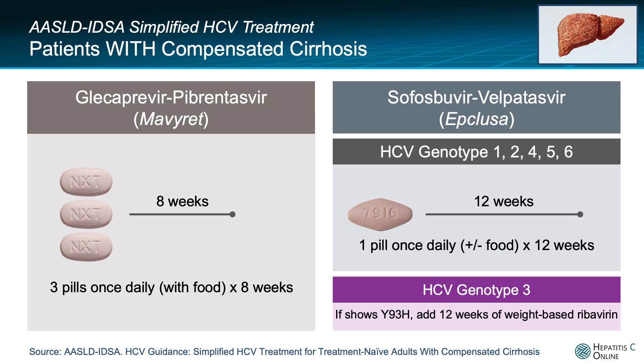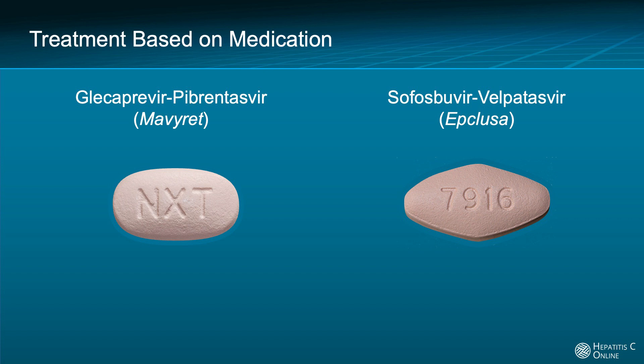Given the complexity of the regimen and side effects associated with ribavirin, it's important to reconsider if the person could instead take the eight-week course of glecaprevir/pibrentasvir. In summary, these two hepatitis C pan-genotypic regimens have some slight differences in the number of pills taken per day, food requirements, duration of therapy, and the evaluation needed in persons with compensated cirrhosis. The good news is that both of these regimens have hepatitis C treatment cure rates greater than 95% in persons without cirrhosis and in persons with compensated cirrhosis.